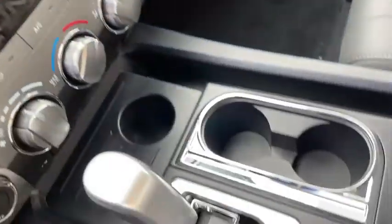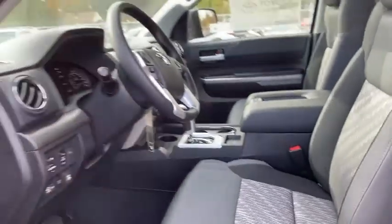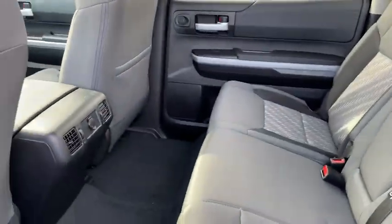Here are some of this vehicle's great options: traction control, dual airbags, power steering, four-wheel disc brakes, center armrest, compass, trip computer, fog lights, and rear window defroster.